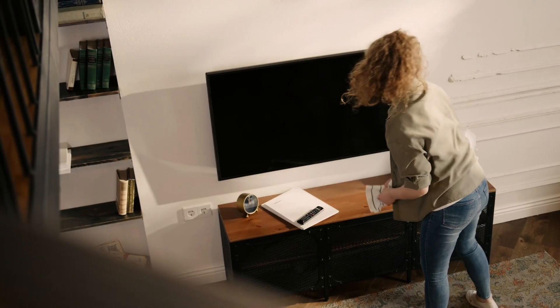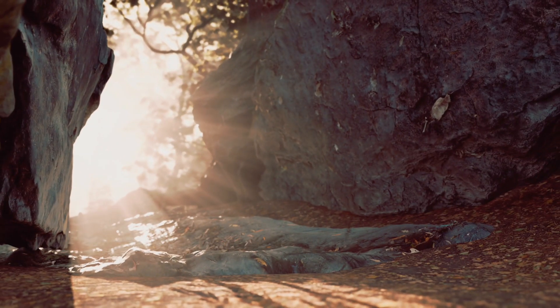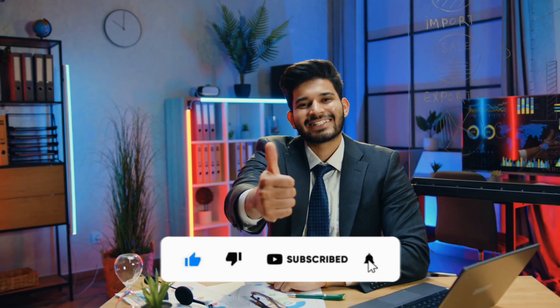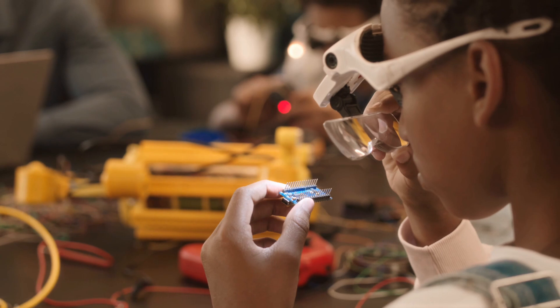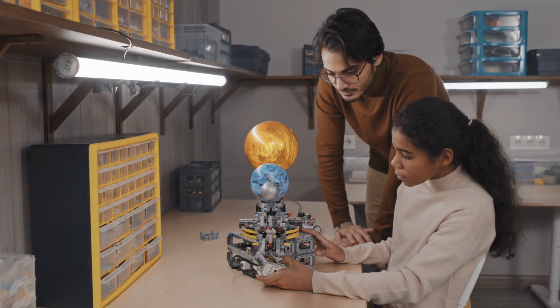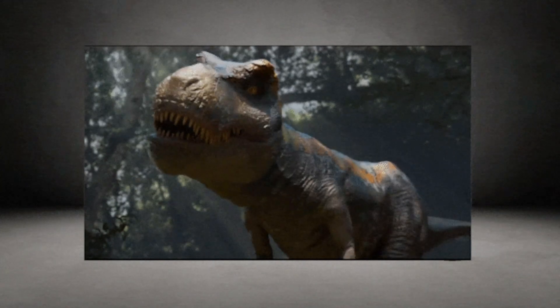Closing our journey into the future of home entertainment, we want to express our gratitude for embarking on this technological adventure with us. The Samsung Neo QLED 8K has undoubtedly set a new benchmark, redefining what's possible in the world of TV displays. If you found this exploration intriguing, don't forget to hit that like button, share this video with fellow tech enthusiasts, and subscribe for more in-depth tech reviews and explorations. Until next time, stay tuned, stay tech savvy, and keep exploring the incredible innovations that shape our digital world. Thank you for joining us on this captivating odyssey through the wonders of the Samsung Neo QLED 8K.